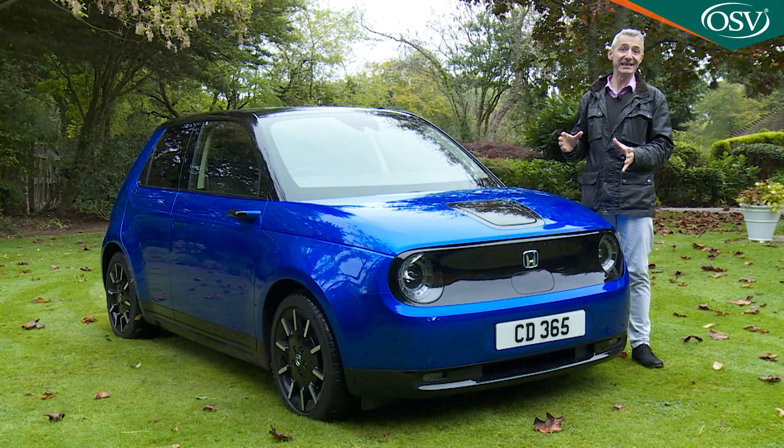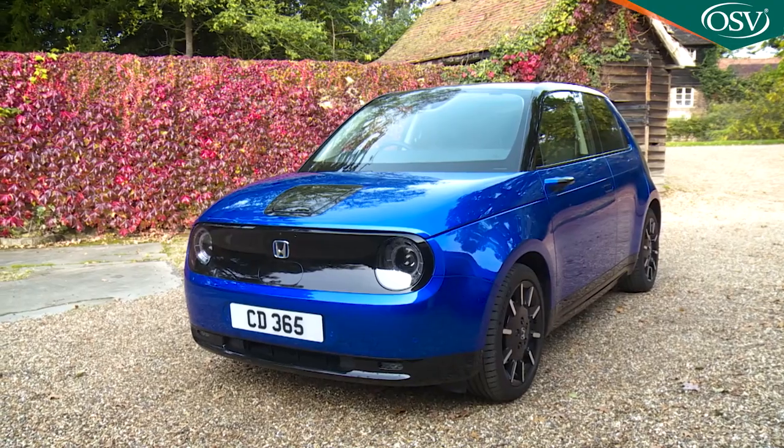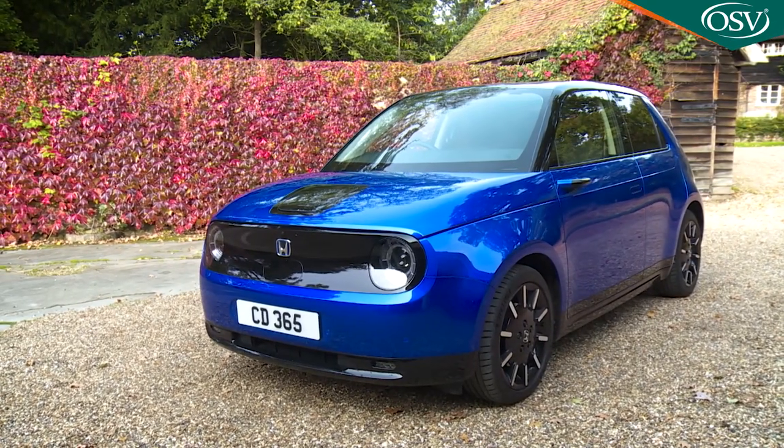Rarely have we ever tested a car that looked quite so much like a motor show concept. Not everyone will like the look of this Honda E, but there's certainly nothing like it on the road.